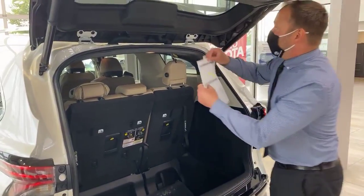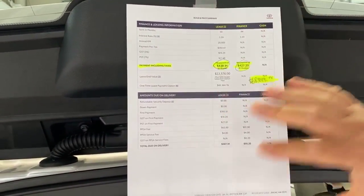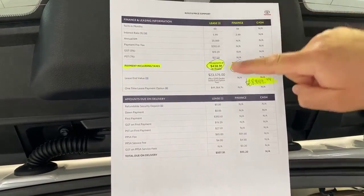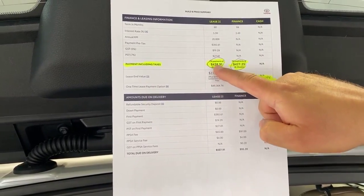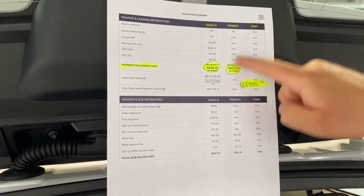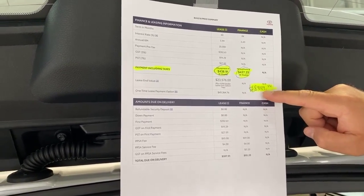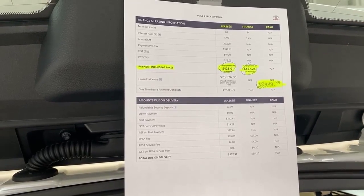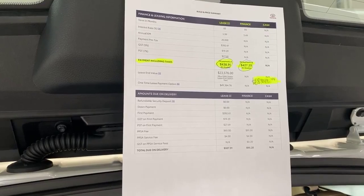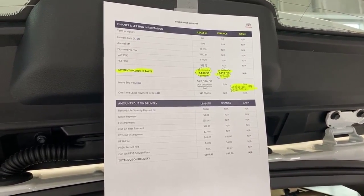Speaking of It's Time to Toyota, I went ahead and printed out some pricing on this vehicle. To break it down: I have a lease column, a finance column, and a cash column — all including taxes and fees. On the lease side, you're looking at around $438 every two weeks for five years. The finance column is actually a little more affordable at $427 every two weeks, though it's a longer seven-year term. And cash out-the-door pricing is $68,949. If you have a trade-in or a down payment, that could bring down the payment. Keep in mind this is our most equipped, most luxurious model — we do have other options at lower price points.